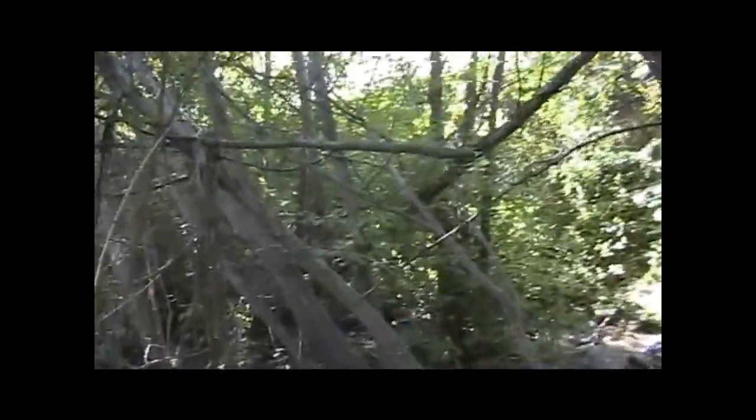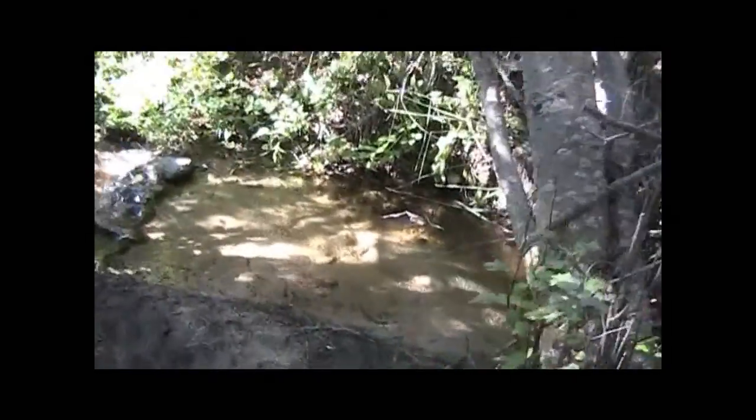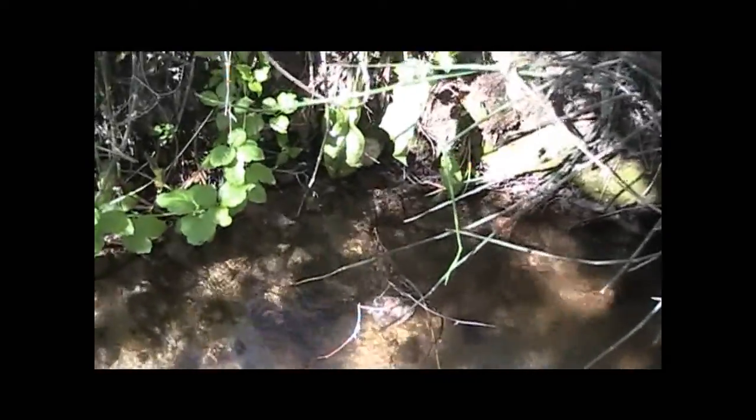It's about here where it radically changes to a very shady area. Watch out for the branches. And there's a nice little cool spot right over here. There's the creek.